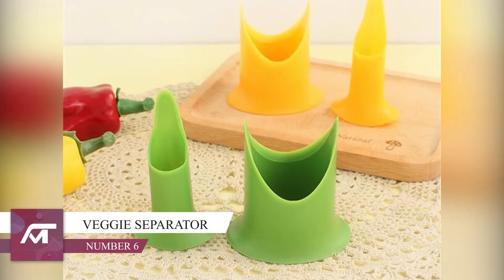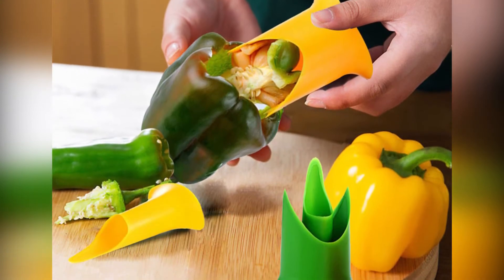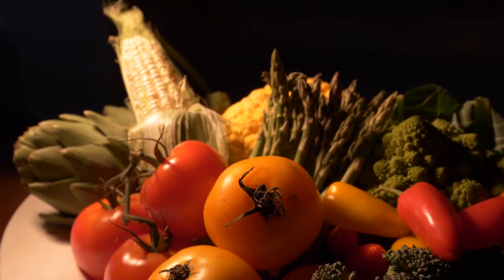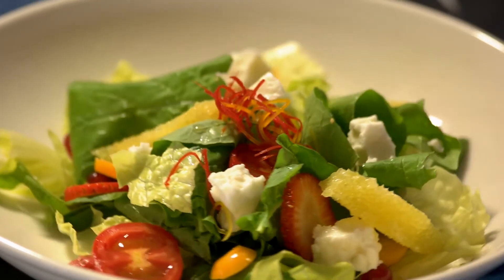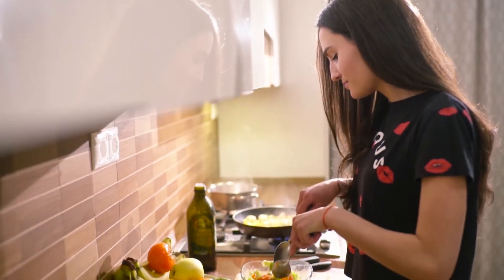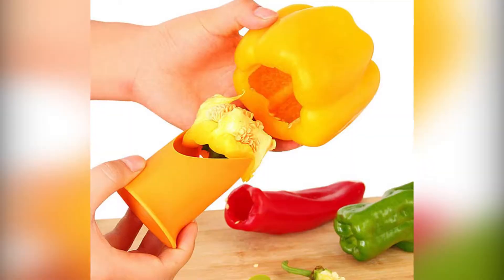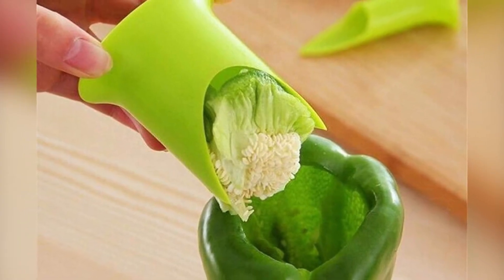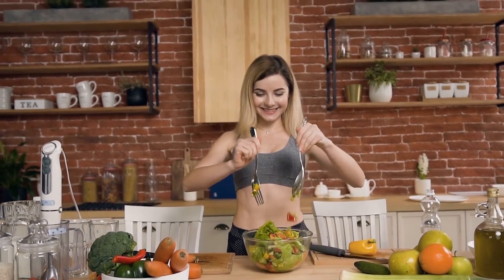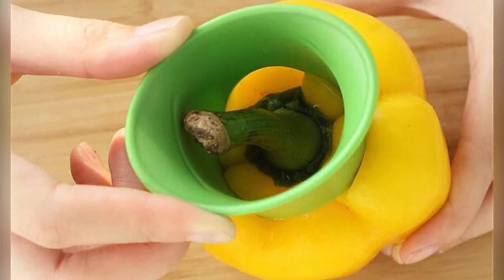Number 6: Coming in at number 6 is this sweet little gadget known as a fruit and vegetable cutter. In only seconds you can remove the centre out of your vegetables and fruits and get rid of all the seeds. This is especially helpful if you're trying to cook or get lunches ready in a hurry — no more spending the majority of your time trying to decore and de-seed your fruits and vegetables. This gadget is available now for only $3.87.